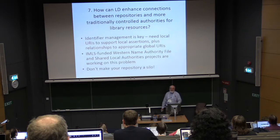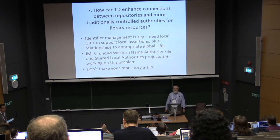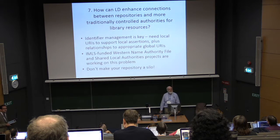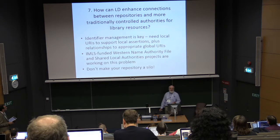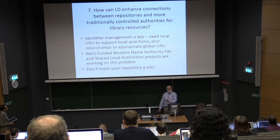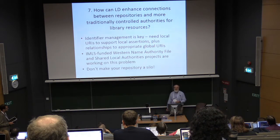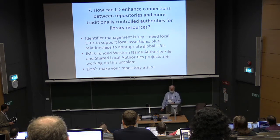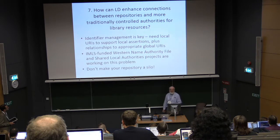Challenge seven: how can linked data enhance connections between repositories and more traditionally controlled authorities for library resources? Work with your technical services groups. Identifier management is key — you need local URIs so that you can make local assertions about things, but you need relationships to appropriate global URIs. There are a couple of IMLS-funded projects starting to work on making linked data local authorities and global authorities available. Don't make your repository an island.